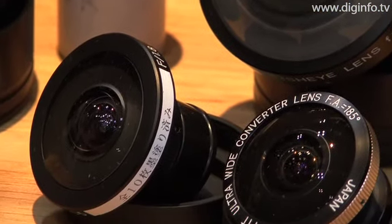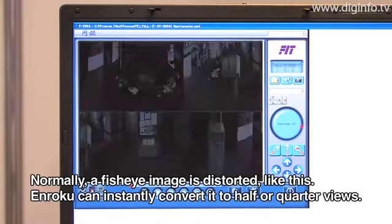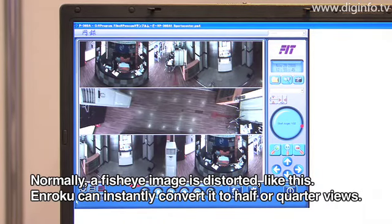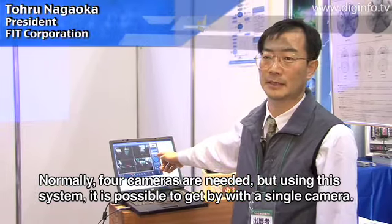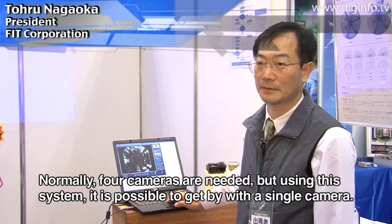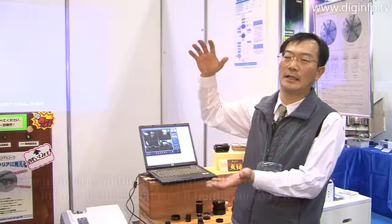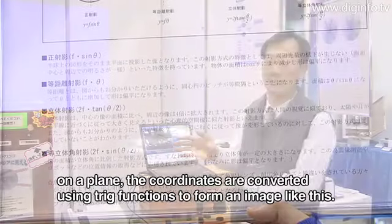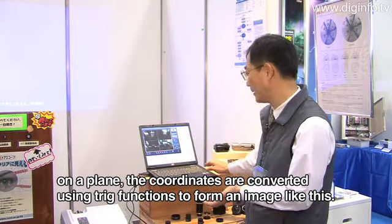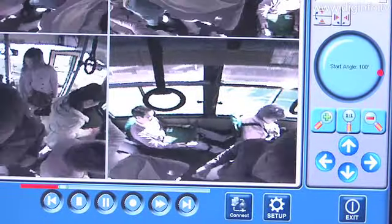This application can utilize the characteristics of a fisheye lens to convert pictures with a very wide field of view to normal images in real time. Pictures that normally require several surveillance cameras can be taken with a single camera.